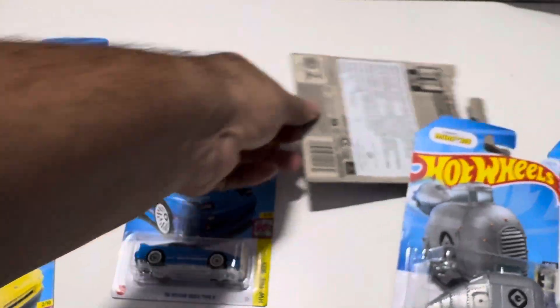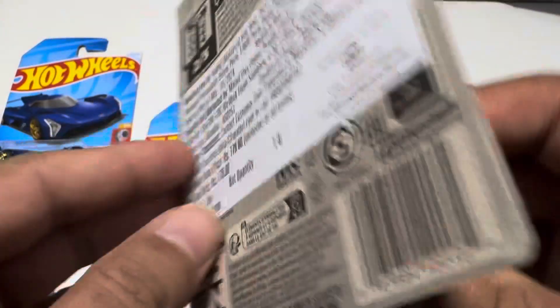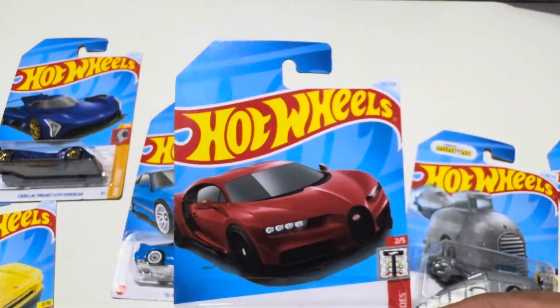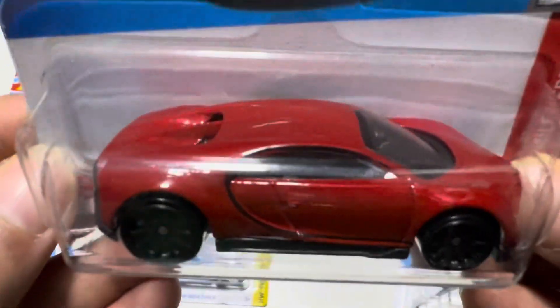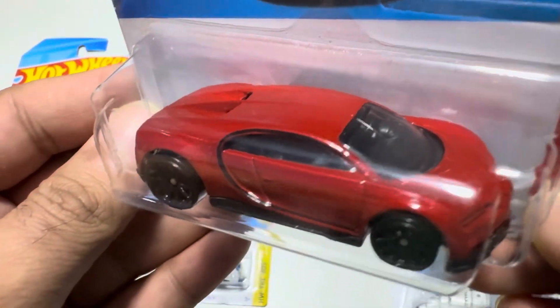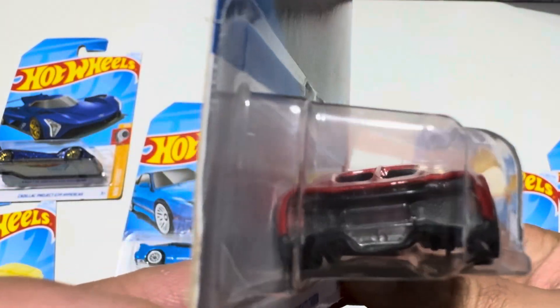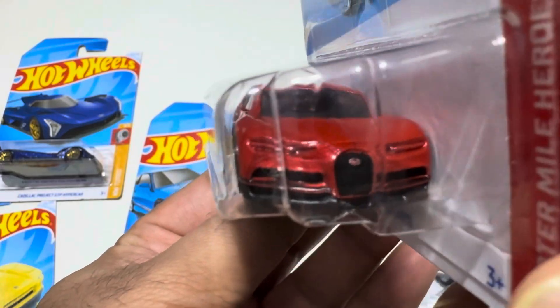And this is the last one, guys — the most awaited pickup from my side. This is the Chiron. Finally I got it, and even the card is in excellent condition. This Bugatti Chiron is a beautiful casting, though it does not have the front and back detail — that's a disappointment, but the logo is there.